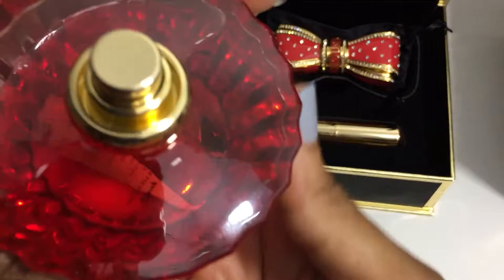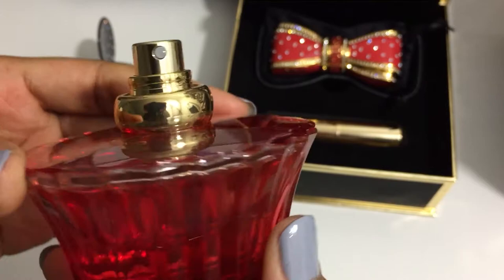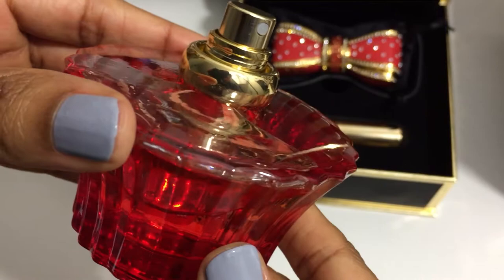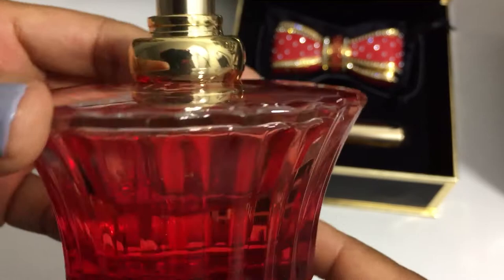The top notes of the fragrance are bergamot, mandarin, and cardamom. The heart notes are orange blossom absolute, coconut milk, and cocoa absolute. And the base notes are musk and amber, sandalwood, tonka, and vanilla. I have to say I absolutely love this fragrance.